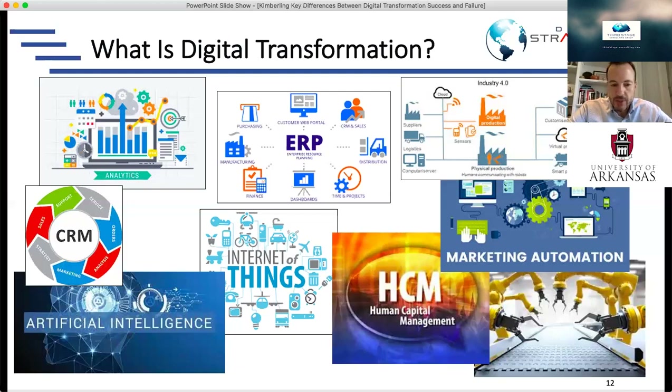You also have human capital management, another common technology that companies use for their HR departments. If you think about when you apply for a job — from the moment you send in your resume until you get interviewed, hired, receive performance reviews, get ongoing training, and eventually leave — HR technology tracks that whole process. That's been a super manual process historically, but HCM technology today has provided ways to automate those processes.